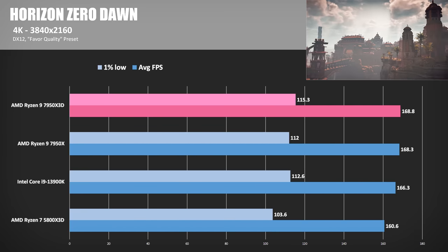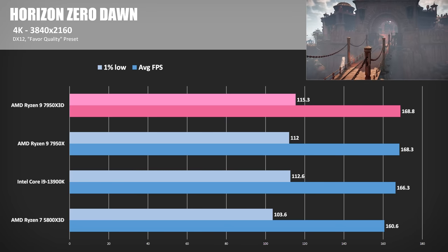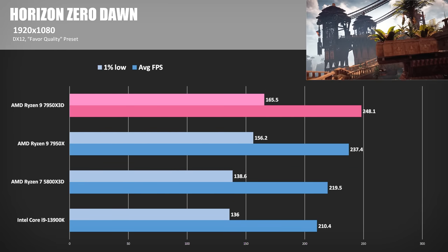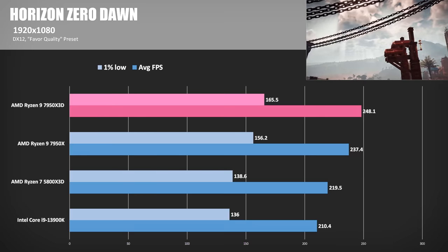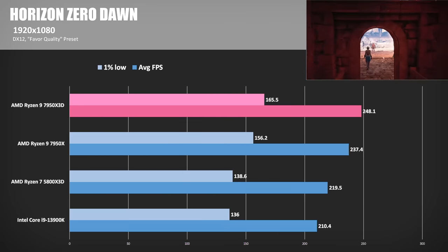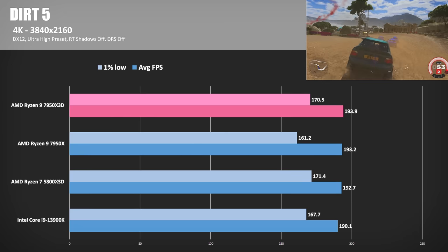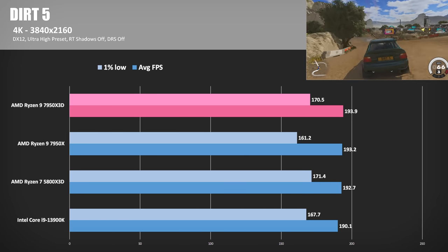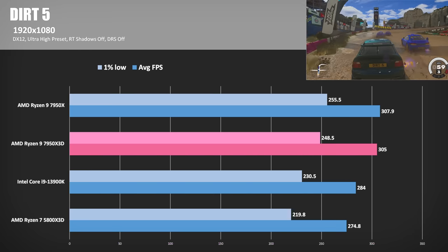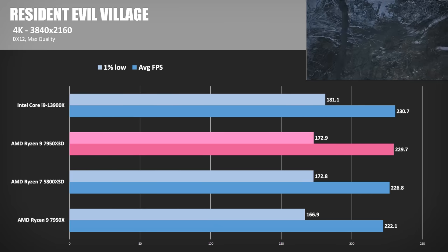Horizon Zero Dawn, using the Favor Quality preset: all four CPUs achieve healthy 160–170 FPS at 4K. This game seems to perform better on AMD CPUs though, as shown in the 1080p results — Intel pulls in last, with the 5800X3D up 4%, the 7950X up 13%, and the 7950X3D extending an 18% lead over Team Blue. In Dirt 5 at Ultra High preset and 4K, all four CPUs produced around 194 FPS from the RTX 4090. At 1080p, the 7950X manages an 8.4% win over the 13900K, while the 7950X3D beat Intel by 7.4%.